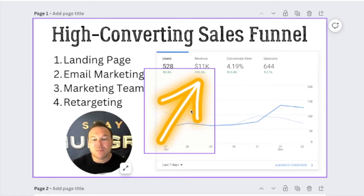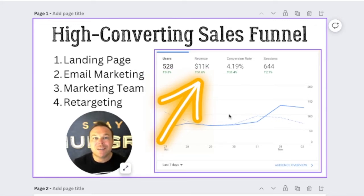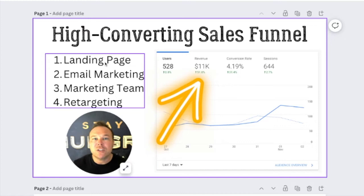I always like to show these awesome results. This is from a client we've been working with for just a couple weeks, and they went from averaging a couple thousand every seven days to $11,000 with a 4.5% conversion rate. And all we did was first create them a high converting landing page, set up some email marketing for them, get our marketing team in there to run Google and Twitter ads, and then retarget anyone that came to that site.